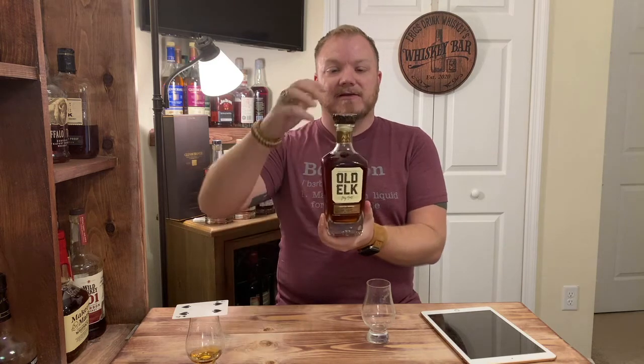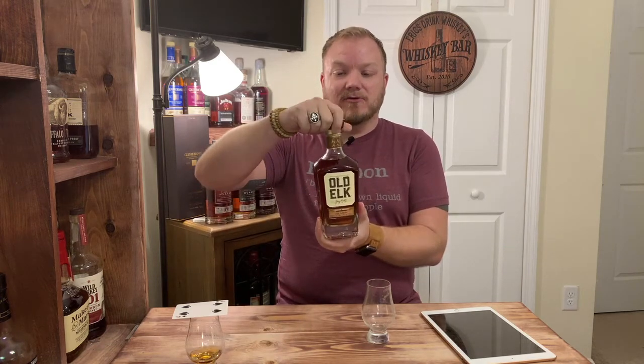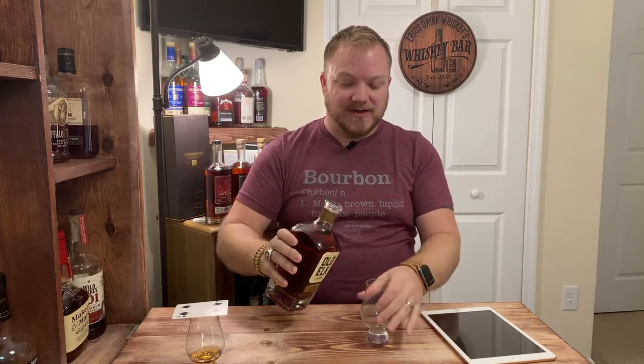Old Elk has a really cool looking bottle — a really nice label — and their cork stopper actually has the look of an elk horn, which I think is pretty neat.